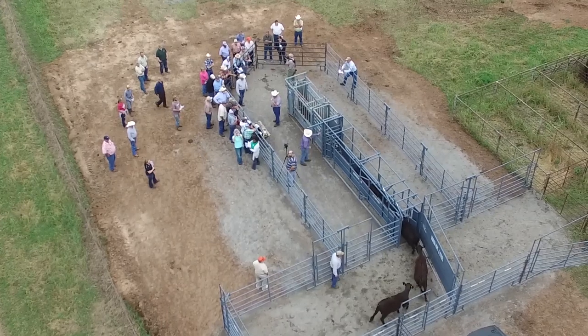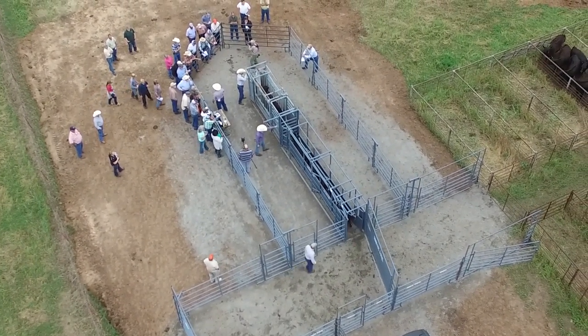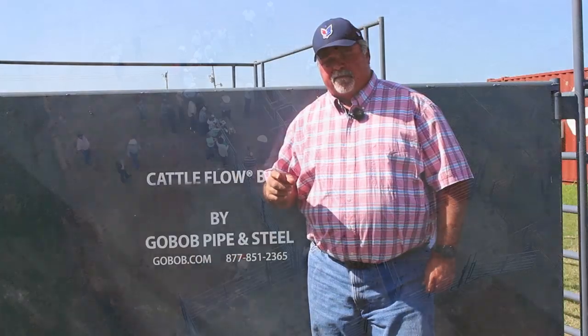Hi, I'm Bob Studebaker with GoBob Pipe and Steel, and we're here today to introduce you to our new Cowboy Alley. The Cowboy Alley is one of our new low-stress cattle management products that we've developed. GoBob is committed to low-stress cattle handling.